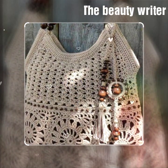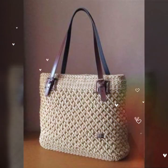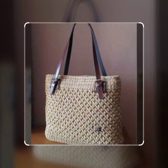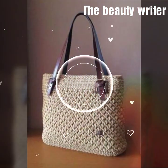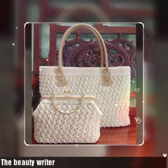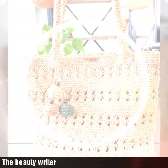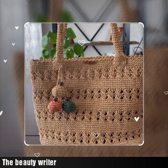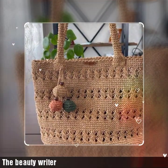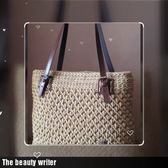Assalamu alaikum everyone, welcome back to our channel The Beauty Writer. We have got a brand new collection. If you are visiting our channel for the first time, please make sure to subscribe and press the bell icon to get the latest notifications on all of our videos.